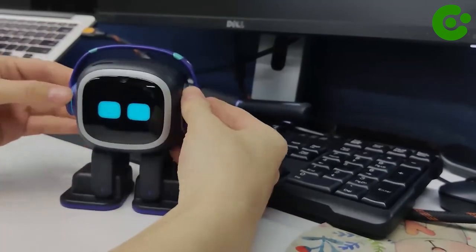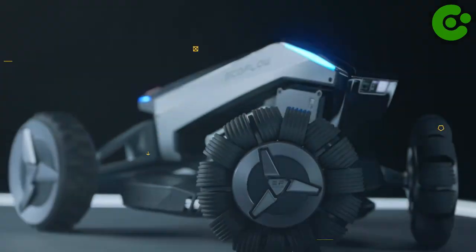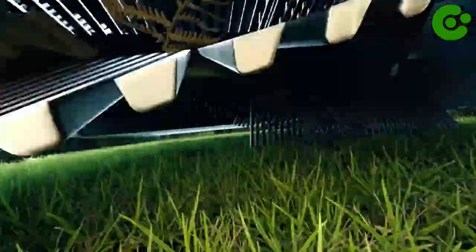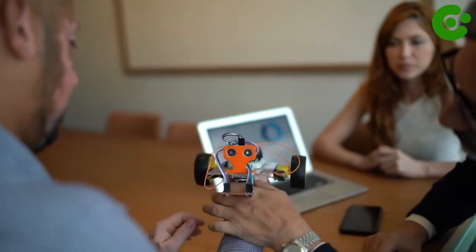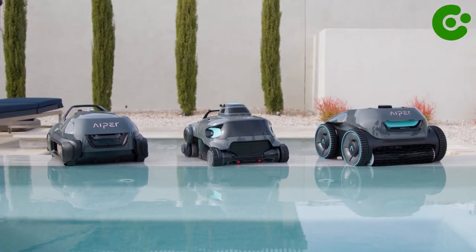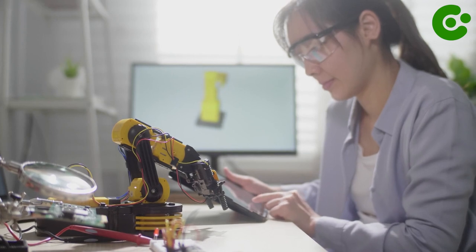That's all for today. Thank you for tuning in to learn about the top 10 latest scientific inventions you can buy on Amazon. We hope this list has inspired you to explore the world of science and technology, and given you an idea of what's out there. Whether you're an engineer, a scientist, or just curious, these inventions are sure to spark your imagination. Until next time, happy experimenting.